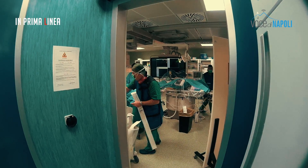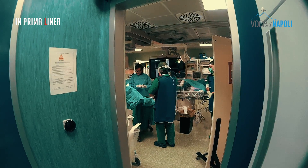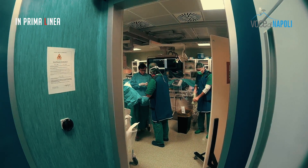La signora è arrivata con un STEMI, con un infarto ST sovraslivellato, complicato da blocco AV completo. Per cui adesso procederemo o per un accesso radiale o per un accesso femorale a guardare le coronarie con un'angiografia coronarica, per poi eventualmente ricanalizzare il vaso colpevole dell'infarto.